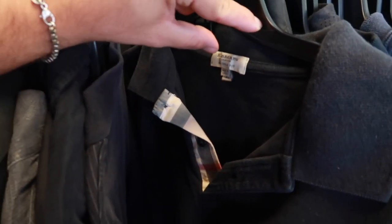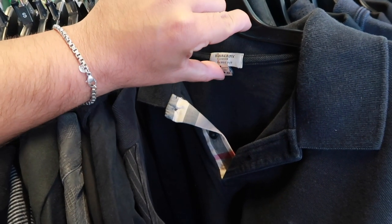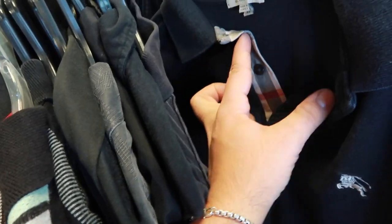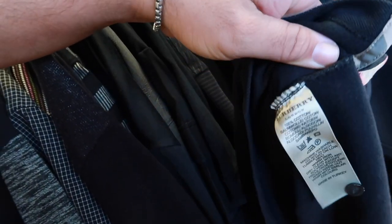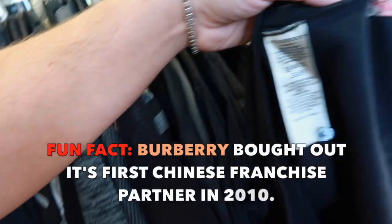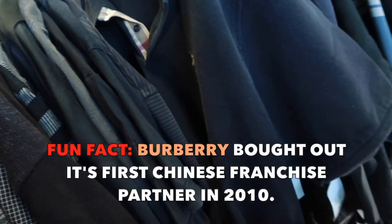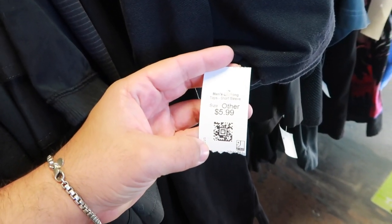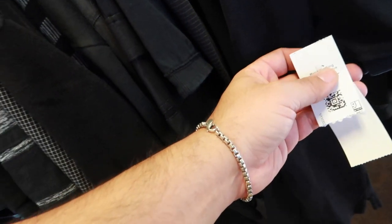Coming in here — look at the Burberry London classic fit, made in Turkey, size XL. Got the little embroidery on here, there's the nova check. I'll just check inside just to see, you know — legit check it. That's what you want to see right there. It's made in Turkey, and then there's made in China stuff too. How much? There we go — little $5.99 scoop. I'm definitely not leaving this one. Super clean.